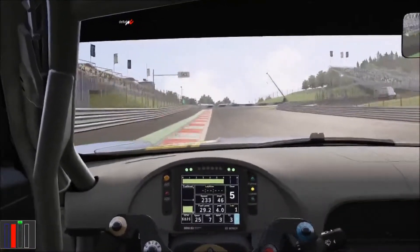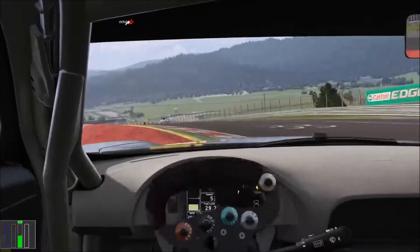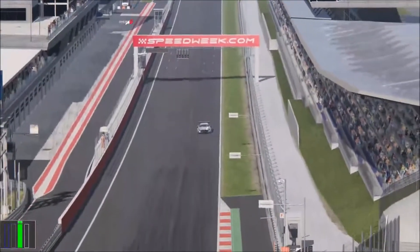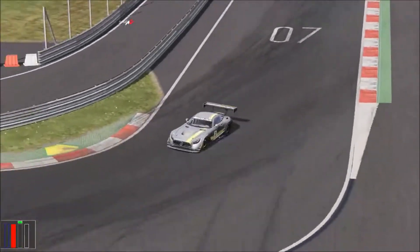Now if you brake a bit too late you just fail completely. We are talking half a car length to a car length and we fail completely to make the corner. You can see just a little bit and we are done.